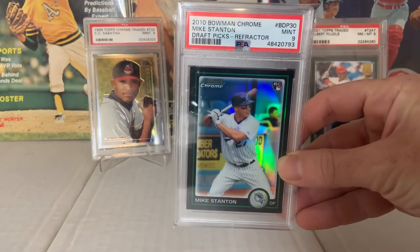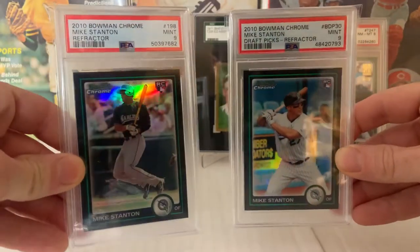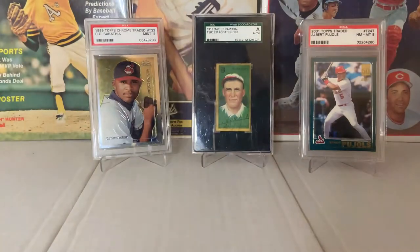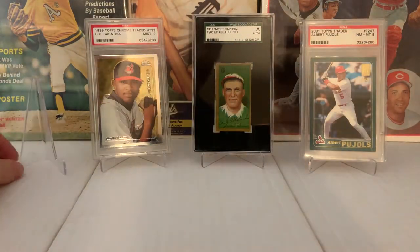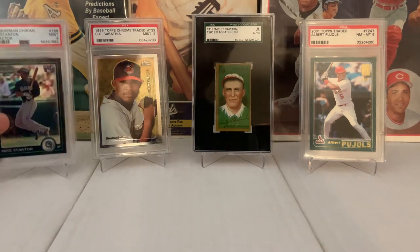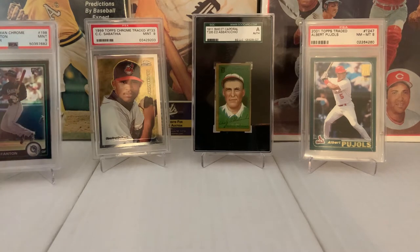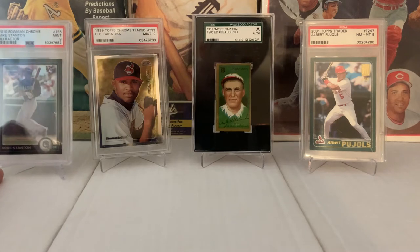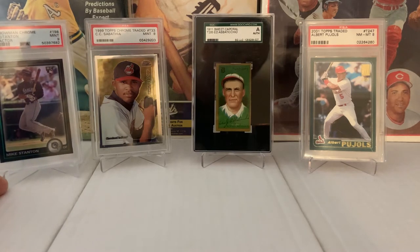I also picked up two Mike Stanton refractor rookies from 2009 Bowman's. These are beautiful cards — Giancarlo Stanton, a player that a lot of Yankee fans give a tough time to. I'm glad he's getting his respect. If you guys watch this channel, you know I really like that guy. I think he's a tremendous ball player. He's going to hit 500 home runs in a Yankee uniform.